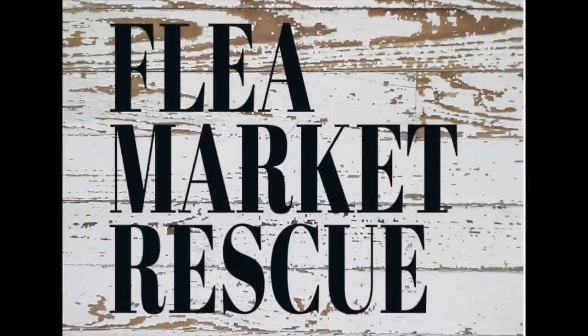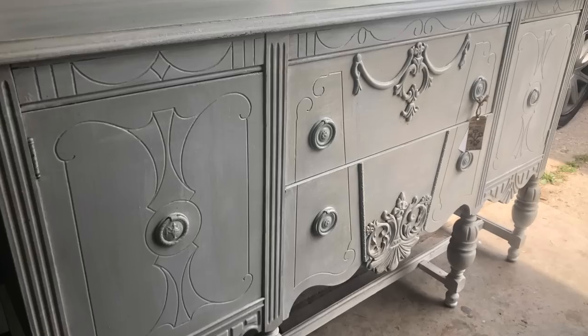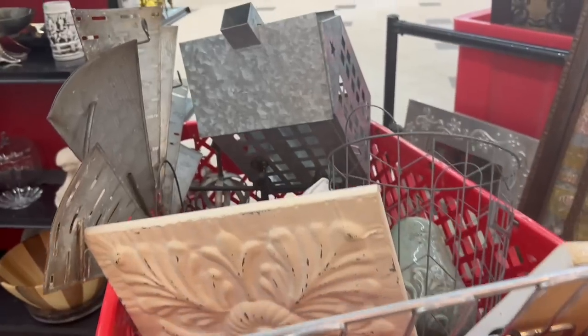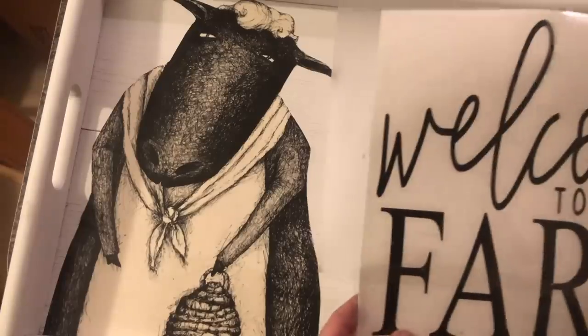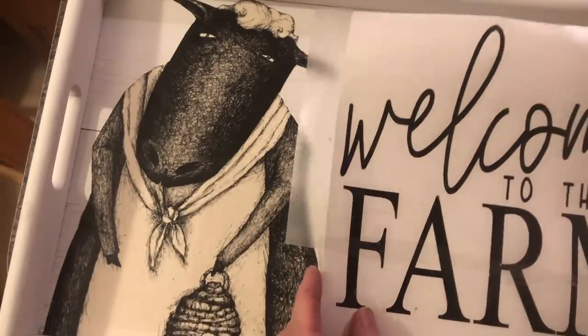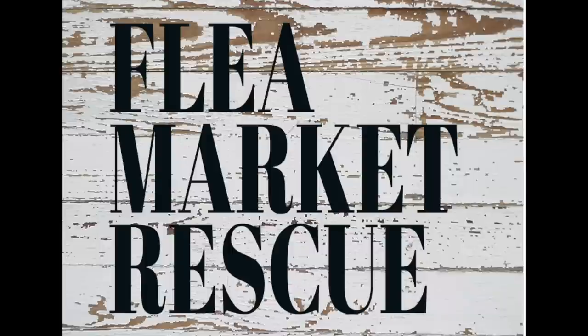One quick note before we get started: I just want to welcome you if you're new to Flea Market Rescue. My name's Kelly Sherry. I do a lot of home decor makeovers and furniture flips. I love taking you along as we go thrifting, garage sailing, and flea marketing. If you're interested in learning how to do some of this, I hope you'll subscribe to my channel and ring the bell so you'll get notified every time I post a new video.